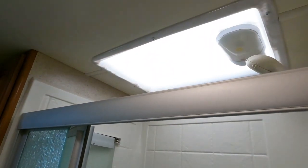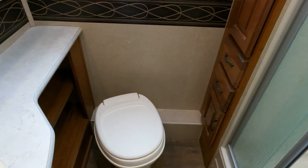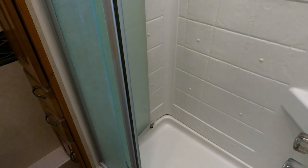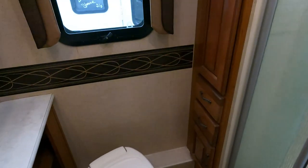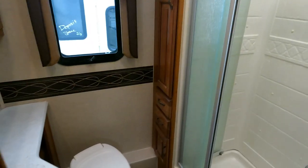Shower with glass door, skylight looks good, and a little linen closet in the corner. There's no yellowing or staining in the shower, which means this thing hasn't spent a lot of time outside uncovered — UV rays through the skylight will bleach these showers bright yellow. I also don't see any peeling on the wallpaper border, which tells me it hasn't been cooped up in hot, humid weather.